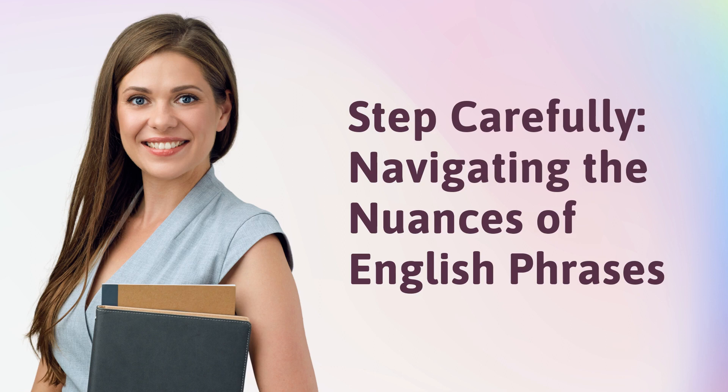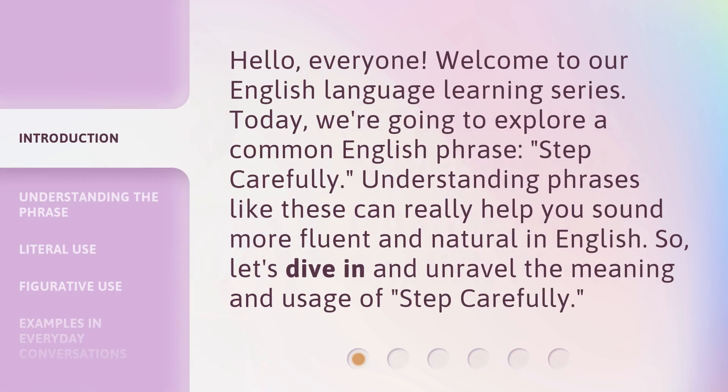Step Carefully: Navigating the Nuances of English Phrases. Hello, everyone. Welcome to our English Language Learning Series. Today, we're going to explore a common English phrase, 'Step Carefully.' Understanding phrases like these can really help you sound more fluent and natural in English. So, let's dive in and unravel the meaning and usage of 'Step Carefully.'